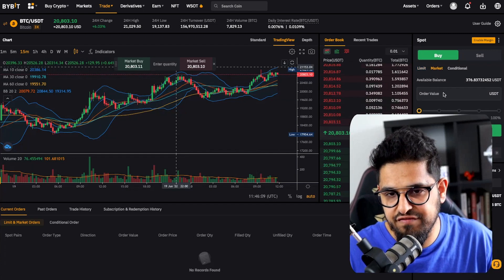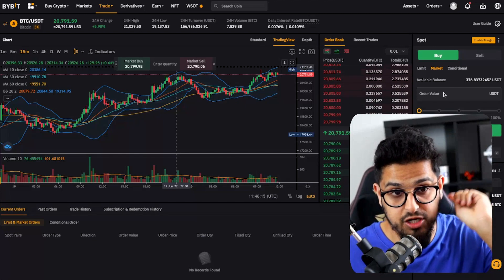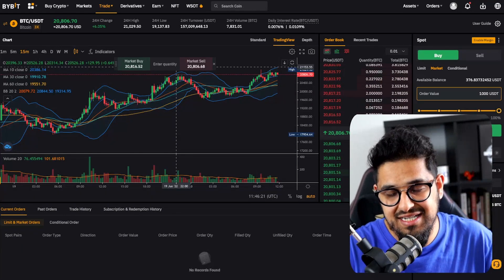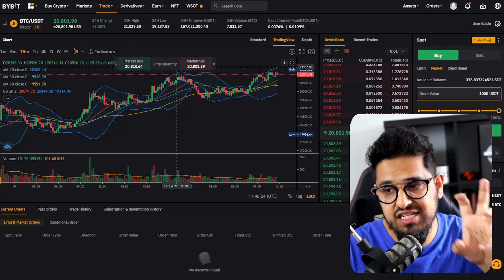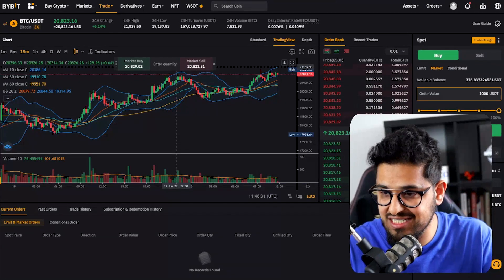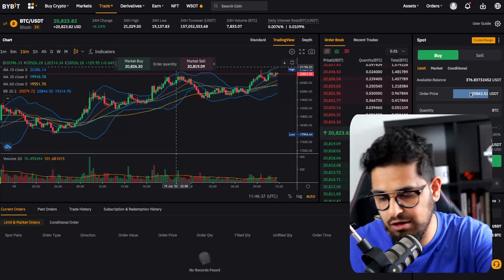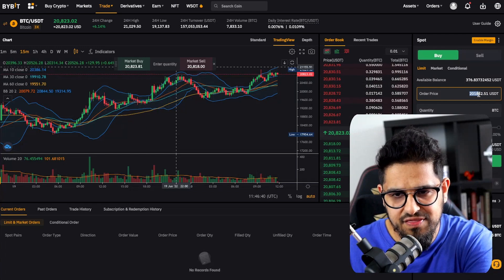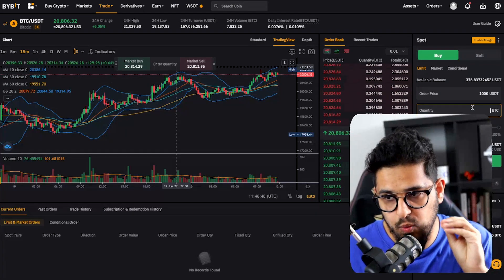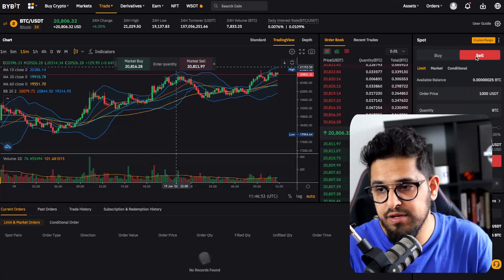A market order is different: if you're in a rush to get into the market right now and don't care about the exact price, you place a market order — for example, buy 1,000 USDT right now at whatever best price the exchange can execute. You have to be careful with this because you can get slippage. Therefore, best practice is to always use limit orders and specify the exact price at which you want to enter. It will only execute when the coin hits that price.